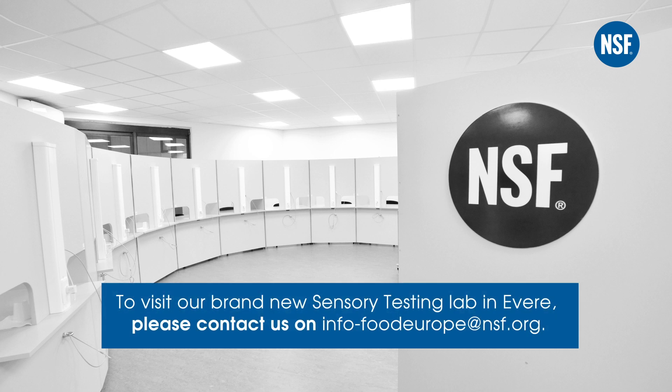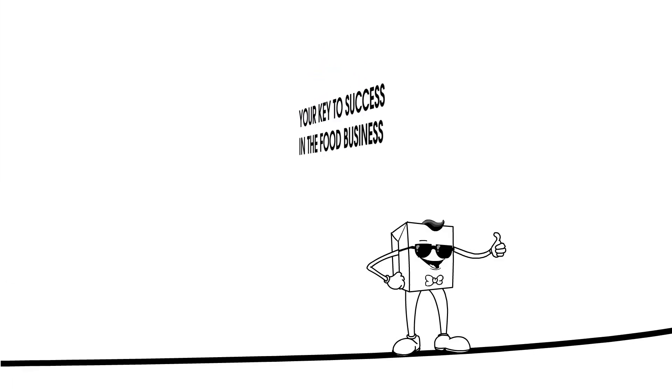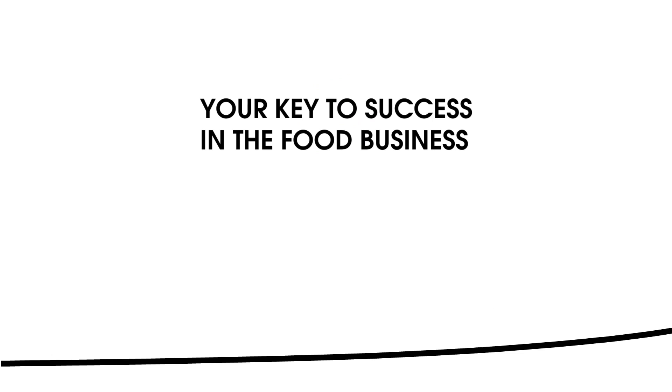To visit our brand new sensory testing lab in Brussels, please contact us at info-food-europe@nsf.org. NSF — your key to success in the food business.